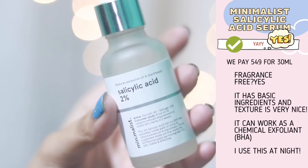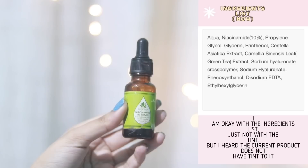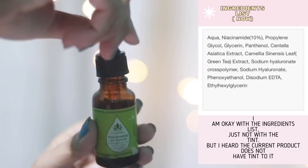Now we have another product from Minimalist — their salicylic acid 2%. If you have breakouts, acne, or even blackheads, it might work. It is one of my favorite chemical exfoliants out there. Many of you have asked me why I didn't mention this niacinamide serum in my niacinamide video.